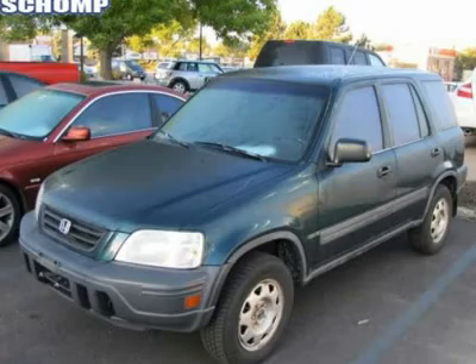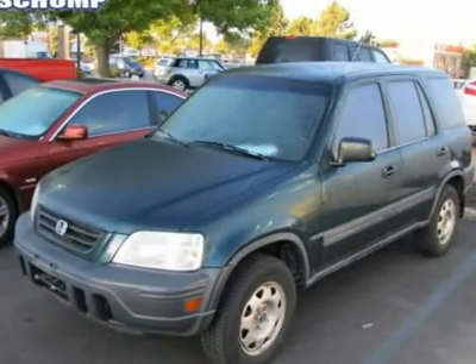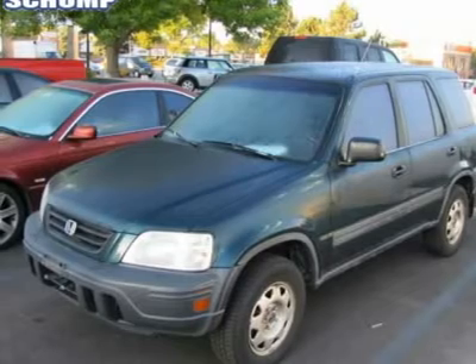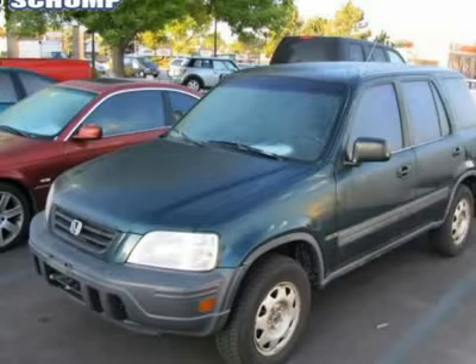Climb into this great CR-V, knowing that it will always get you where you need to go, on time, every time. A wealth of standard features means that you no longer have to sacrifice. It has nice options like rear window defroster, power door mirrors, and body side moldings.